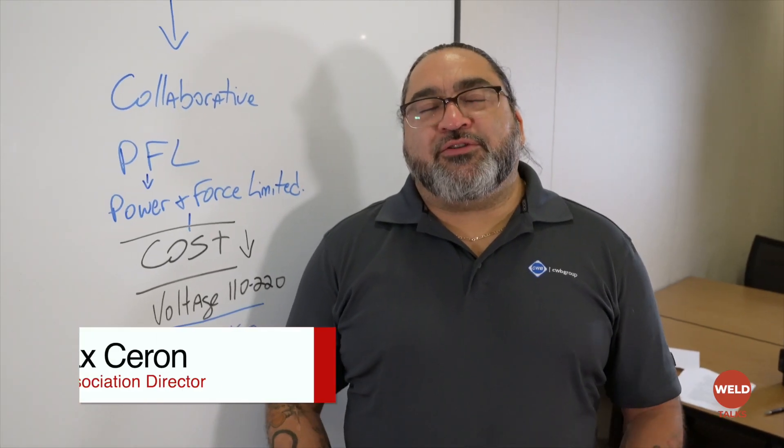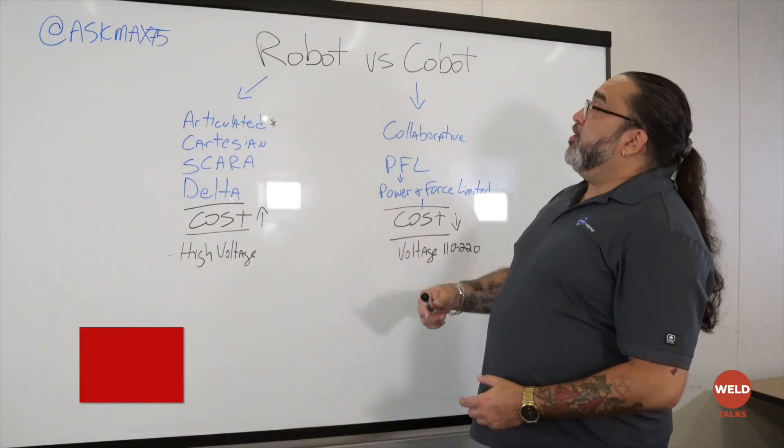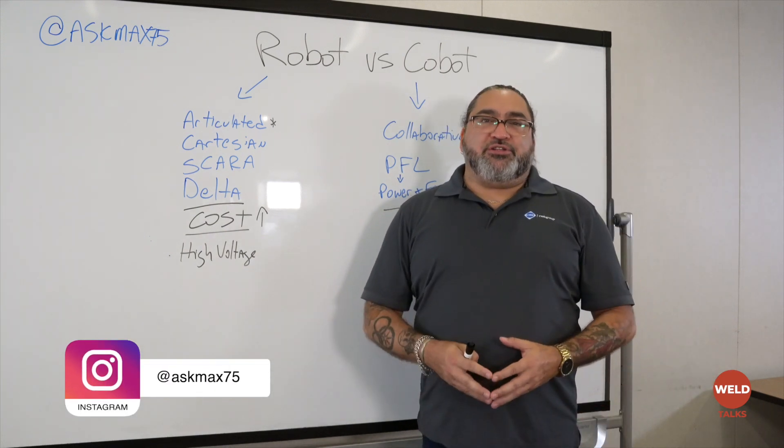Hi, my name is Max Cerron and I'm the director here at the CWB Association. Lately you've probably been hearing lots about robots and cobots, and today I want to talk a little bit about the difference between them, just to clear things up and make it a little bit more understandable to everybody.